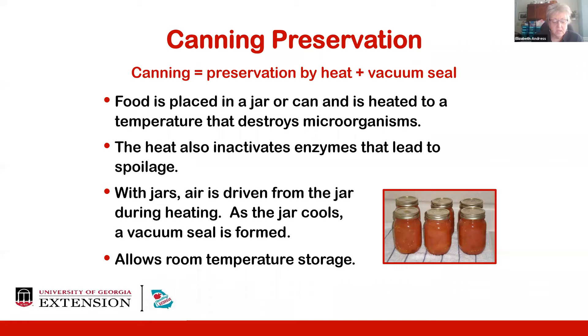In canning with jars, air is driven from the jar during heating in the canner — important for food quality during storage. As the jar cools, because the air has been forced out during processing, things shrink a little and a vacuum seal is formed. The vacuum seal is needed to keep safely processed foods safe during storage and to maintain a hermetic seal. A common misperception is that a vacuum seal on a canning jar means the food is safe — that simply is not true. The vacuum seal is not a sign of safety in itself, but it is needed to keep food safe if it was processed safely in the first place.